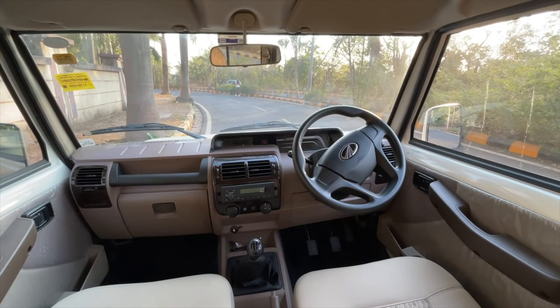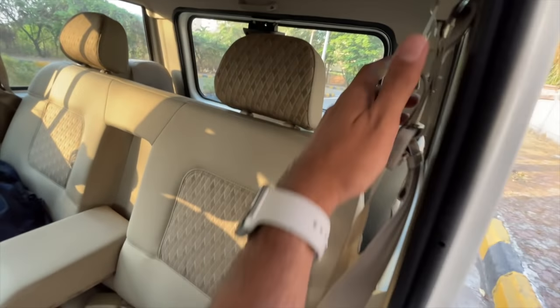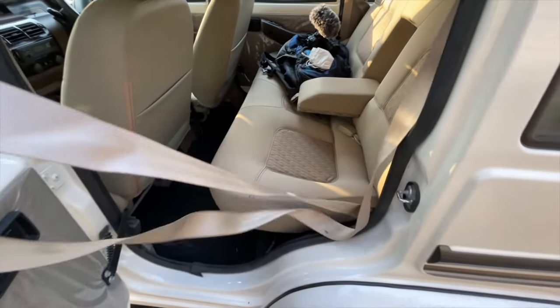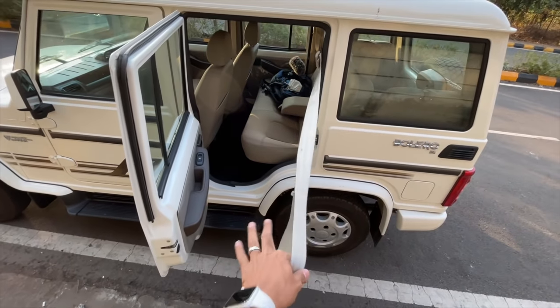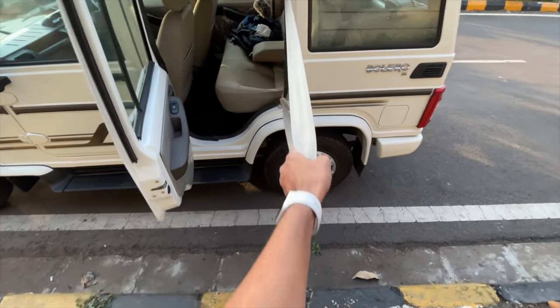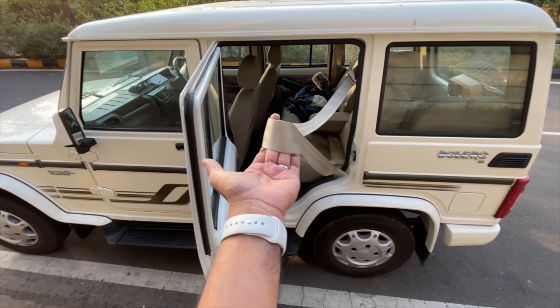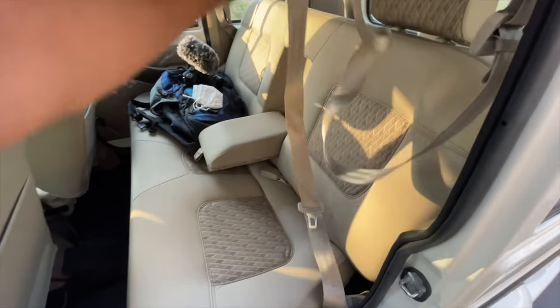The dashboard design is very plain and basic. The seatbelt is extremely long — it doesn't auto-pull at all. This is baffling for a car which costs 10.7 lakhs on-road Mumbai. This could have been way better.